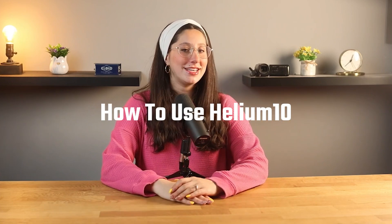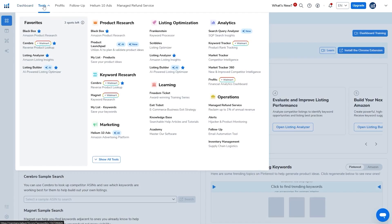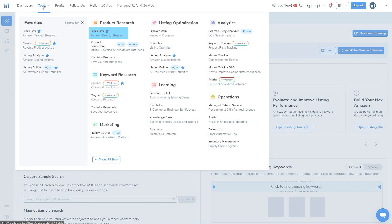So let's talk about how you can actually use Helium 10 to find a product that's worth selling. When you sign up, you get access to a full set of tools. But if your goal is to find the best products, I would recommend starting with their main product research tool called Blackbox. This is the tool that I personally started out with, and it made a huge difference.